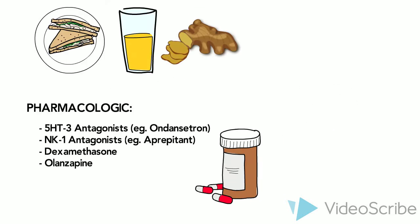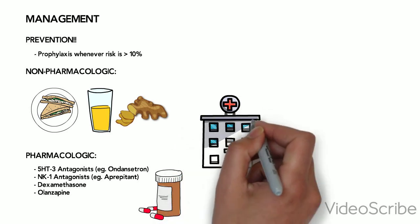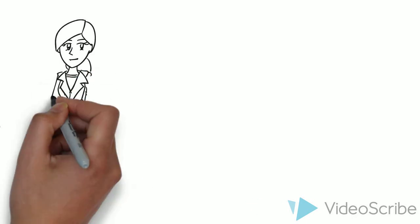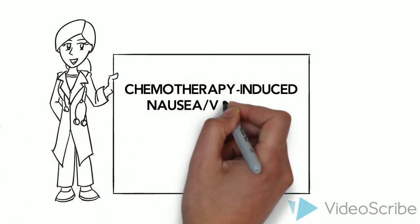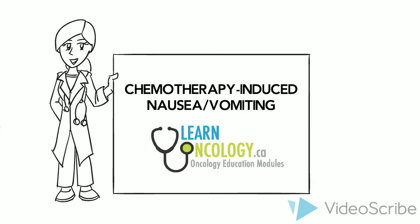In general, many cancer centers and inpatient units may have protocols to manage nausea, and it is good to become familiar with your local practice. This concludes our discussion on the diagnosis and management of nausea and vomiting in the cancer patient. For more information, please visit learnoncology.ca.